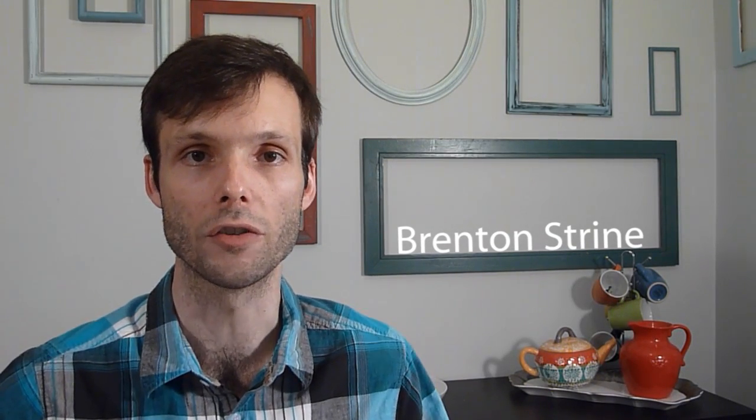Hello, my name is Brenton Stryan and I'm the instructor for this course, Webmaking 101.